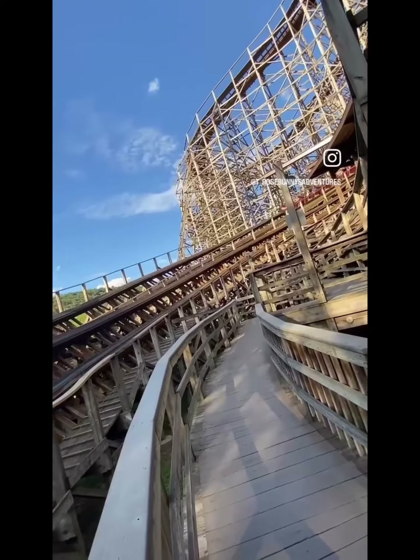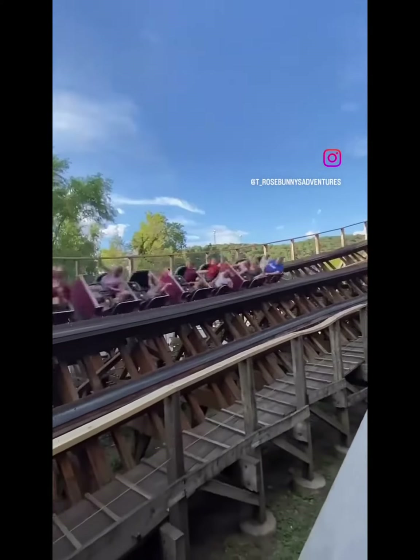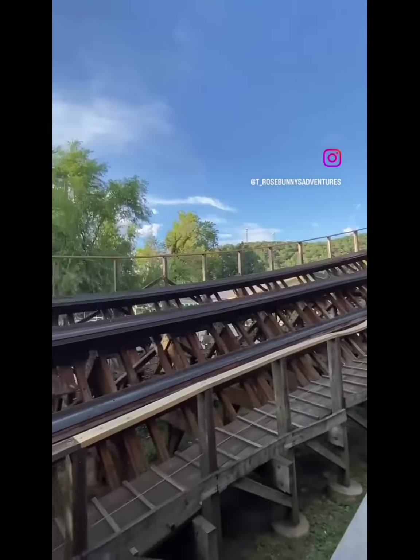Twister is known for its great laterals. It has an amazing double helix midway through the ride. With the countless rides given through the season, as many of you know, the wooden coasters can start to get a little rough. But that's where the maintenance comes in.